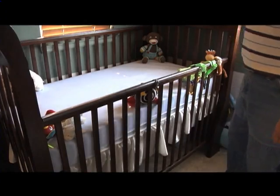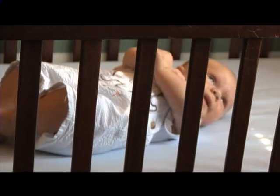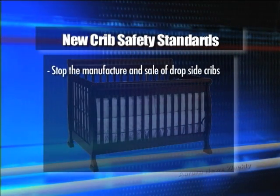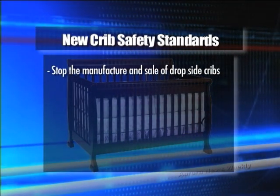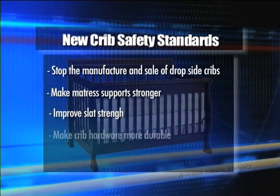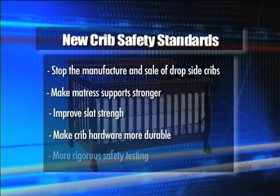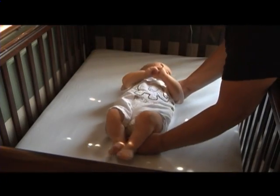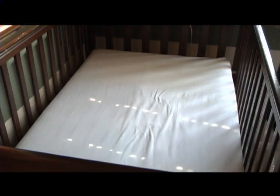The Consumer Product Safety Commission has released new standards in hopes to make cribs safer. These new standards will stop the manufacture and sale of traditional drop-side cribs, make mattress support stronger, improve slat strength, make crib hardware more durable, and make safety testing more rigorous. This is the first time in nearly 30 years that the federal mandatory crib standards have been updated.